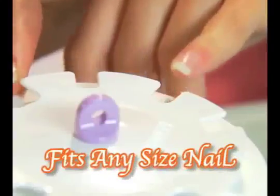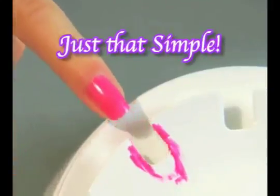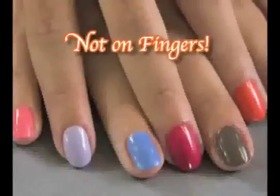Nail Perfect gives you a perfect base to steady your hand, and a perfect size slot to fit any size nail. Slide your nail into the snuggest slot and apply the polish. It's just that simple. The extra polish ends up on the disc, not on your fingers.